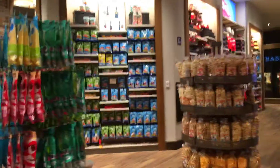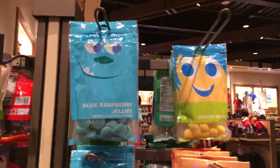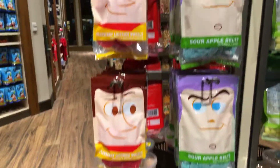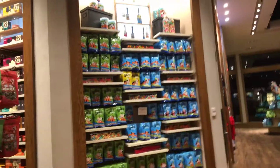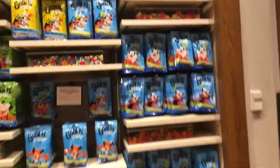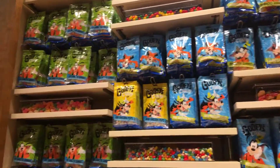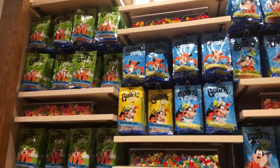They have some Incredibles merchandise. There are various candies — some are Pixar character candies. There's a bag of popcorn for $5.99. And then there's a wall of Goofy's candy. I like the character gummies.